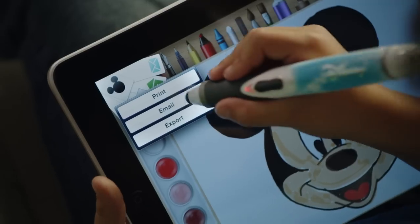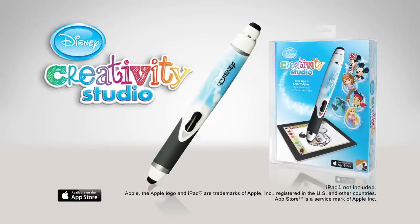Imagine it. Create it. Share it. Disney Creativity Studio — stylus and app. Buy now in time for the holidays.